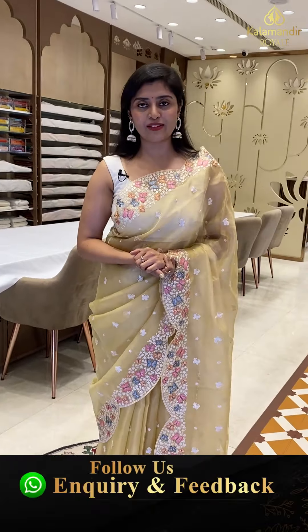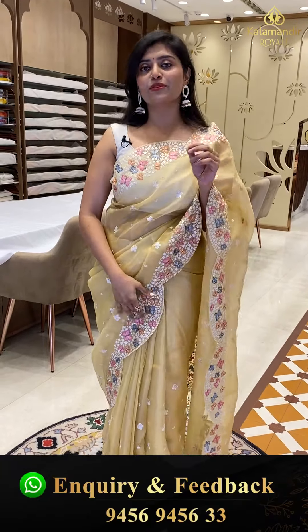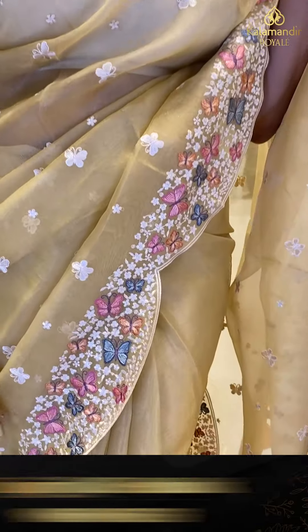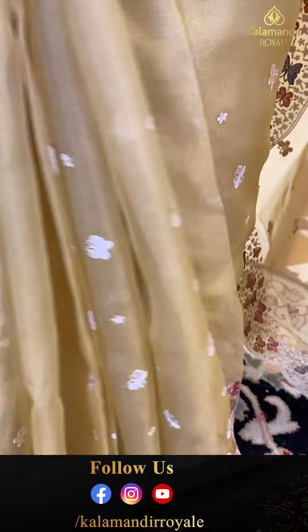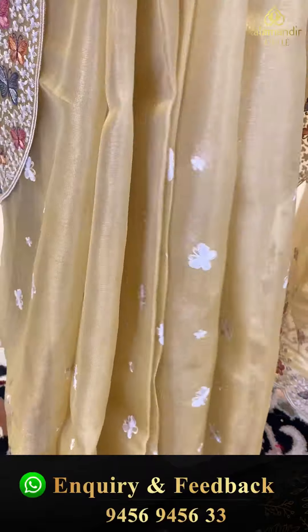Hello gorgeous pretty beautiful ladies, welcome back to another beautiful show of Kalamandir Royal. I am wearing a gorgeous kora saree that comes in a beautiful golden tissue — a nice golden saree. This saree I am wearing to a lot of cocktail parties, and you can also pair up this saree with any occasion.